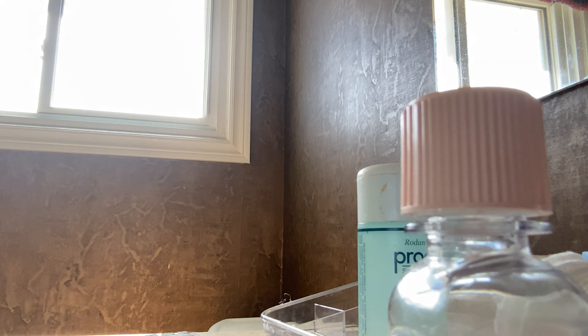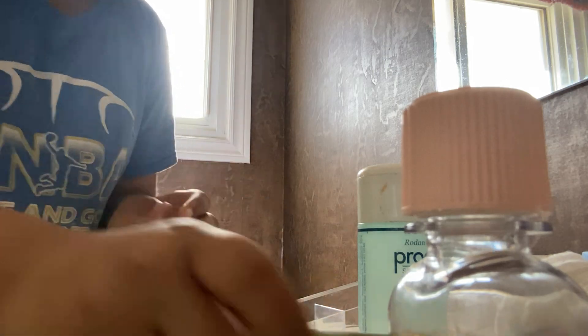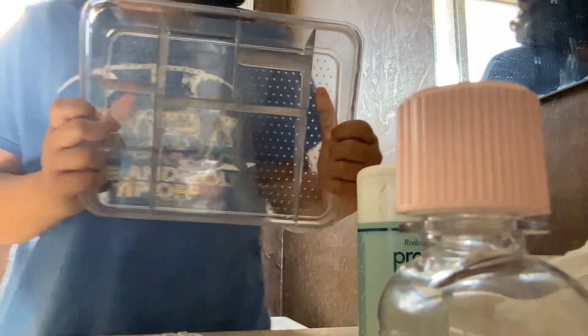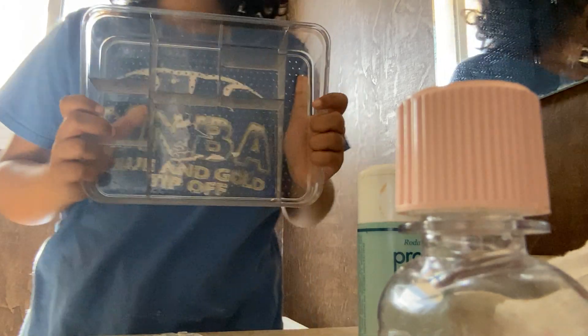Gua sha oil. Give me a sec — I have to go grab my roller. So I'm back. I got my roller. This is a jade roller, and then just a dirty cotton pad. This is the organizer I have — I think I got it from a thrift store or somewhere. I'm going to use my facial towel to wipe it down.